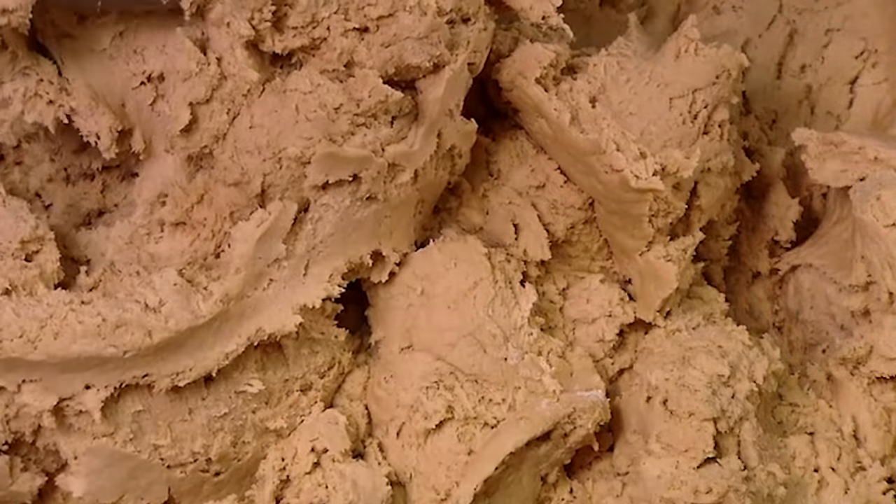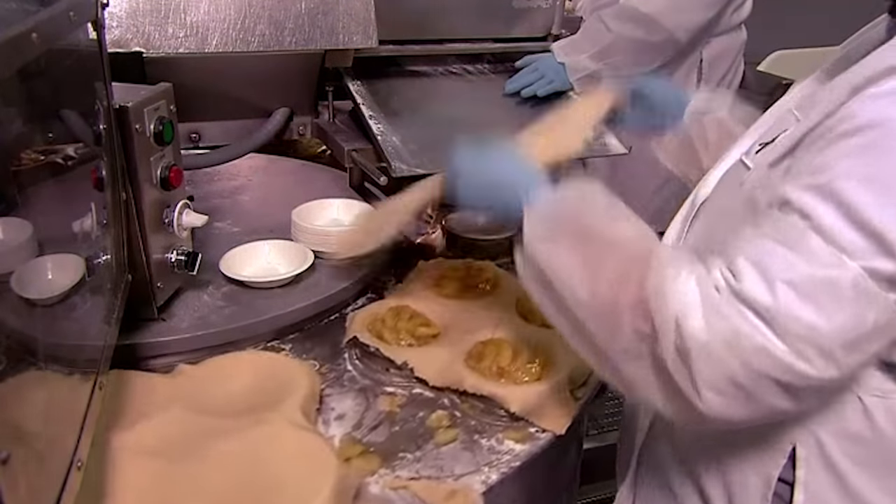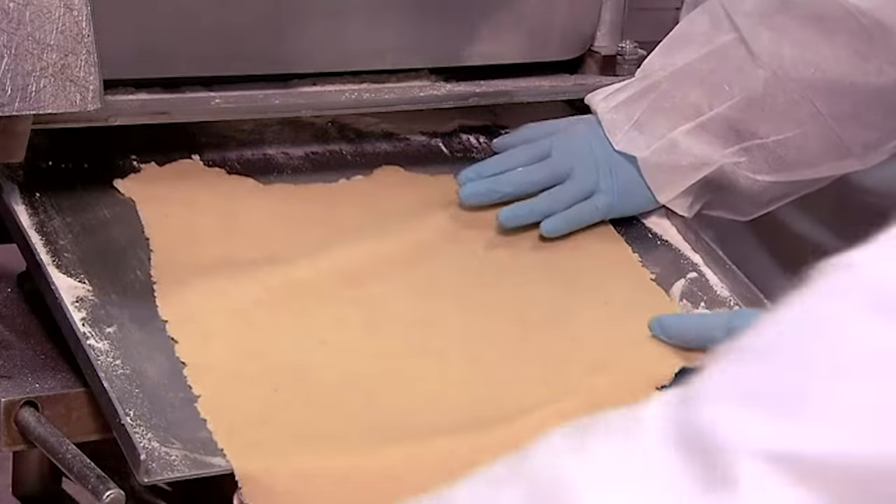The dough is moist, but not too wet and sticky. Inside an apparatus called a sheeter, a mechanised roller presses the dough into sheets.